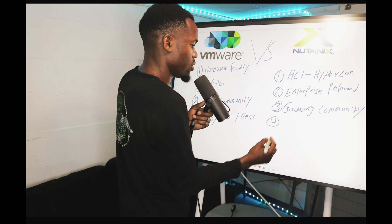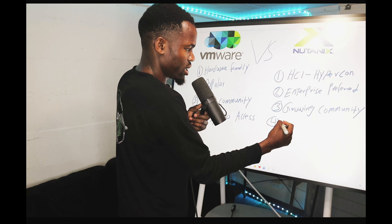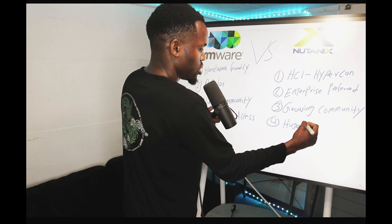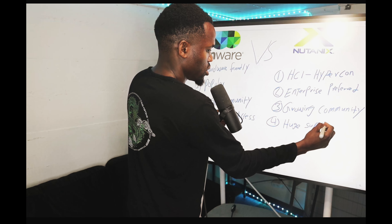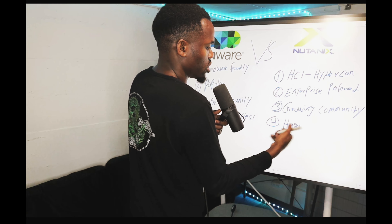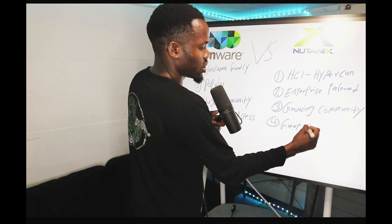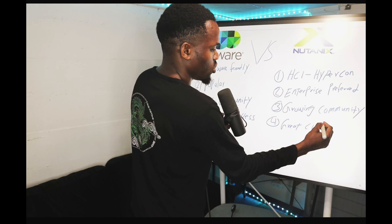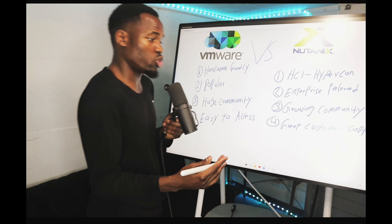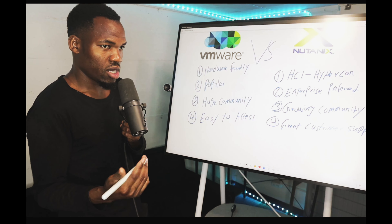Number four on the Nutanix side is their great customer support. The support is excellent, especially if you're dealing with enterprise. If you make a ticket with Nutanix, they will support you — they won't stop until they help you fix your issue. That's always great to have that confidence in your platform.